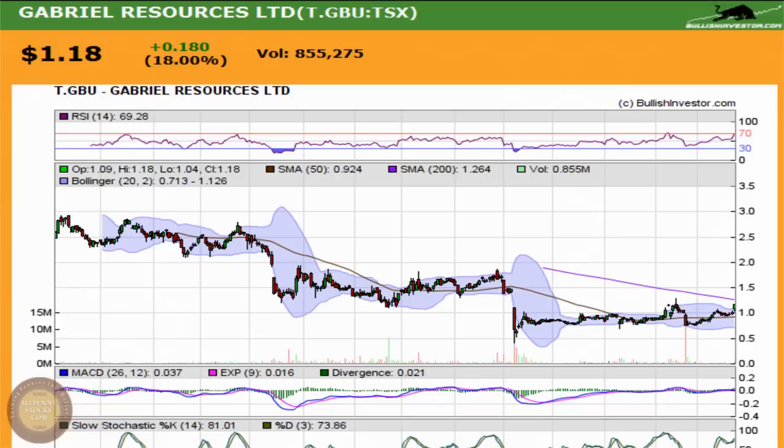This is a video presentation of Gabriel Resources Limited. Gabriel trades on the Toronto Stock Exchange under the ticker GBU.